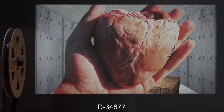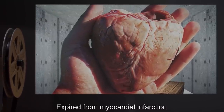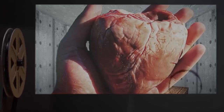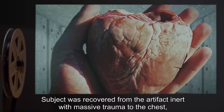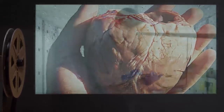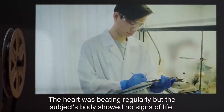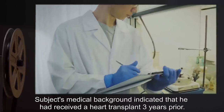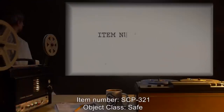Subject: Agent [redacted]. Condition: Terminated in the line of duty recovering SCP [redacted]. Summary of Results: Animated for debriefing. Subject requested and was granted two weeks to prepare a post-action report before termination. After nine days, subject's nightly request for access to SCP-308 was denied. The following morning, subject escaped containment by murdering a technician and proceeded to SCP-308's containment area, where she was terminated by guards on station with a bullet to the heart. Subject D-34877. Condition: Expired from myocardial infarction. Summary of Results: Subject was recovered from the artifact inert, with massive trauma to the chest through which the heart had been expelled or ripped. The heart was beating regularly, but the subject's body showed no signs of life. Subject's medical background indicated that he had received a heart transplant three years prior.